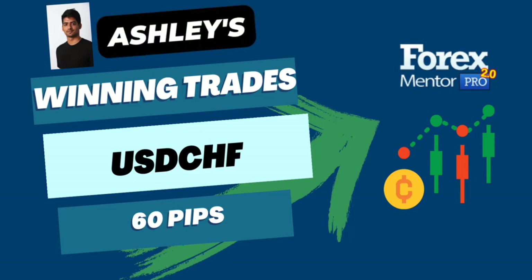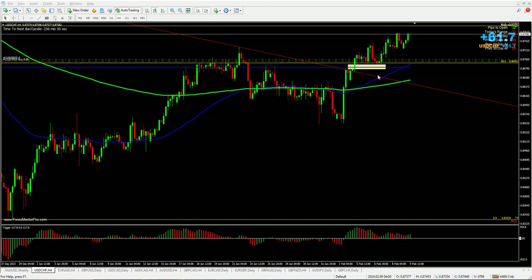Hey guys, it's Ashley here giving an update on my dollar Swissie trade. I took this on basically Monday on the breakout of the four-hour candle, then a pullback. So I took it on the pullback and it's currently 60 pips in profit as you can see.